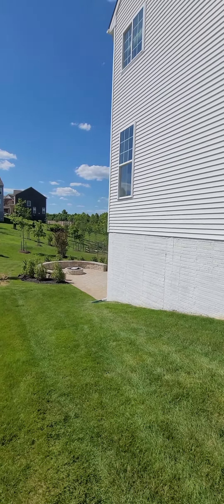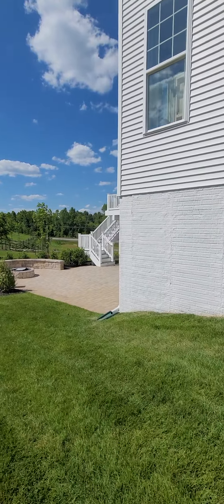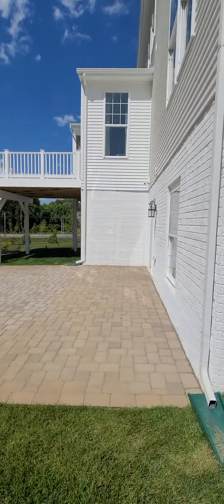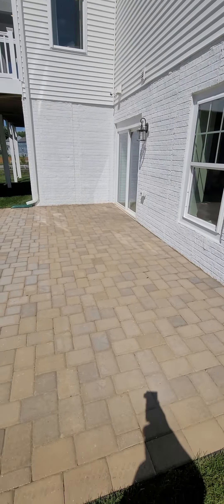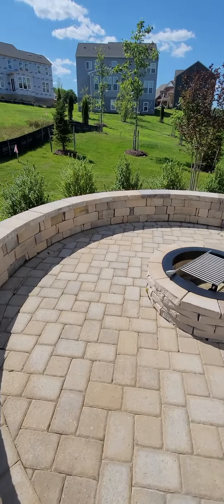Walking down to the deck — the deck is beautiful. We have pavers out here, and here's a fire pit.